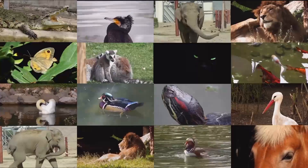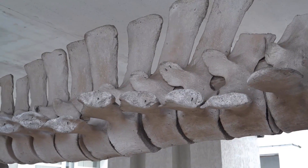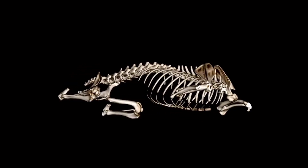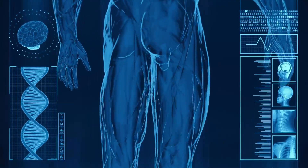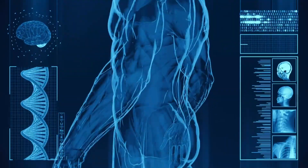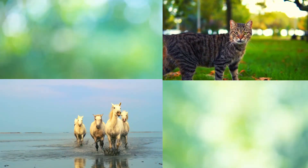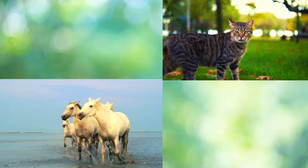Vertebrates are like us in many ways. They share similar body structures and functions, making them fascinating to study and observe. Vertebrates have a skeleton inside their bodies made of bones. This internal framework supports their muscles and organs, enabling them to move efficiently. This skeleton helps them move and gives them their shape. Whether it's a horse galloping across a field or a cat leaping gracefully, their bones play a vital role in their movement.